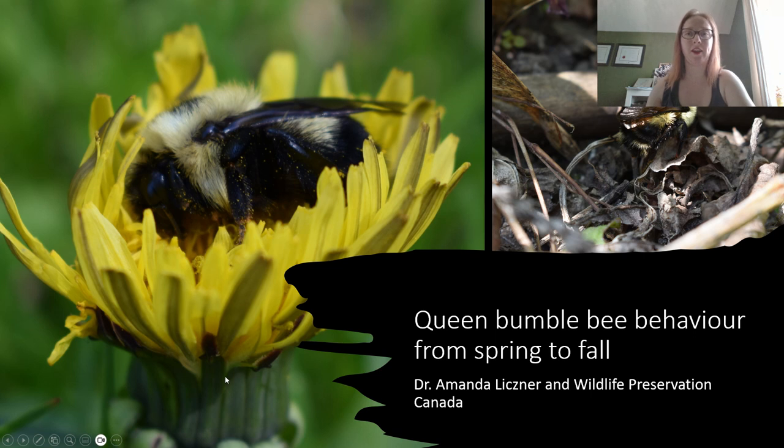Hi everyone and thanks so much for coming. Today I'm going to be giving a presentation about queen bumblebee behavior from spring to fall.